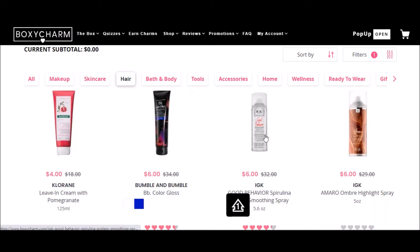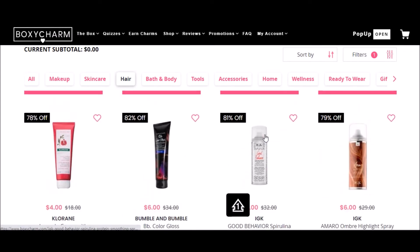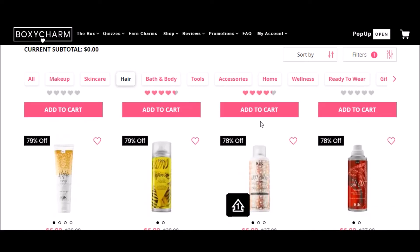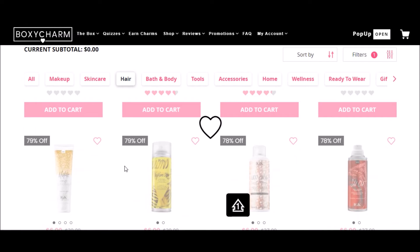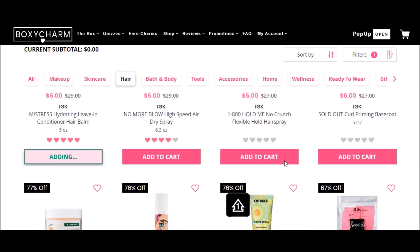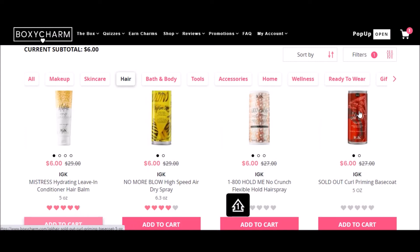I also have this stuff and I've been thinking about getting some of that. I really like IGK — their products, basically everything I've tried from them including this, which is my absolute favorite thing in the world. I should buy one of those. I have that, I have that. This one is kind of weird and doesn't work that well. This one's nice and it smells really good.